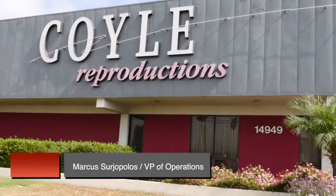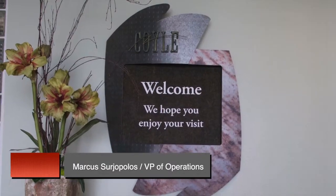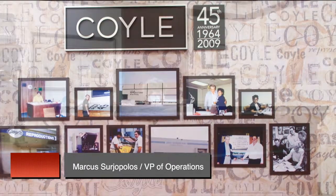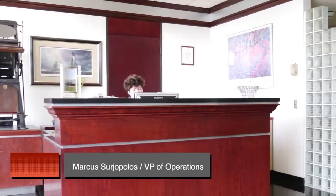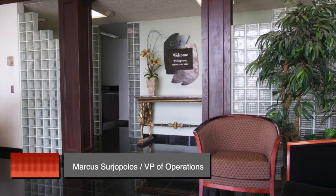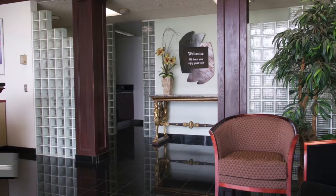Hi, I'm Marcus Arjopoulos with Coil Reproductions. I'm the Vice President of Operations. I've been with Coil for over 16 years. Coil is a second generation family-owned business that's been in existence over 50 years. Why don't you join me right now as we take a quick look at Coil and our capabilities and what we're able to offer our clients.